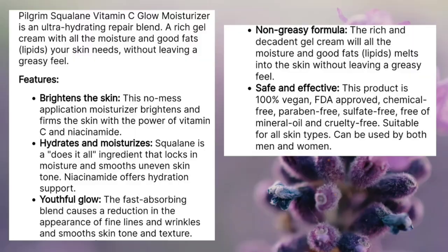Now I want to talk about the claims they have made about this product. They say it hydrates, smooths uneven texture, locks in moisture, brightens and firms skin, is fast absorbing, and reduces fine lines and wrinkles, and smoothens skin tone and texture. That's about it from the claims.